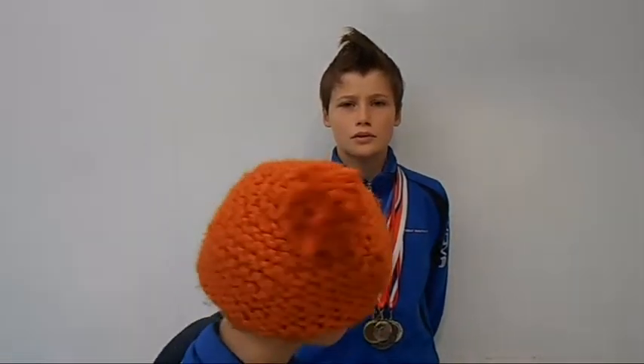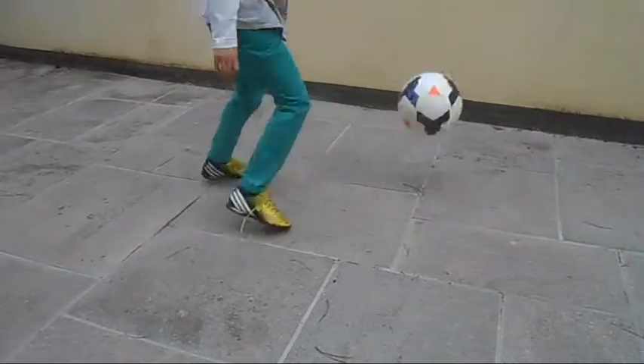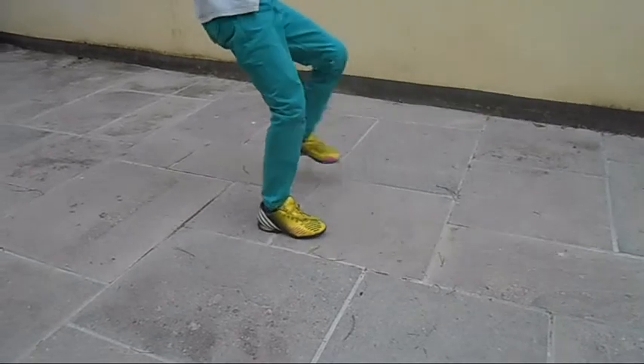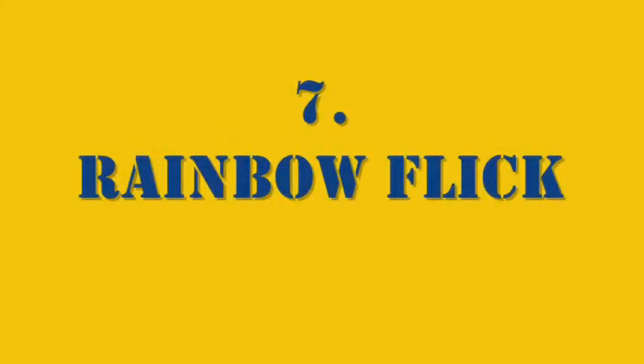The next skill is grannies at the bus stop. The rainbow flick is a very complex move. It takes a lot of practice. And this is what a perfected move looks like.